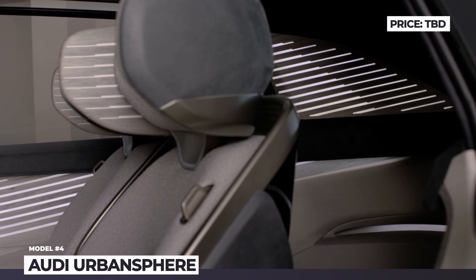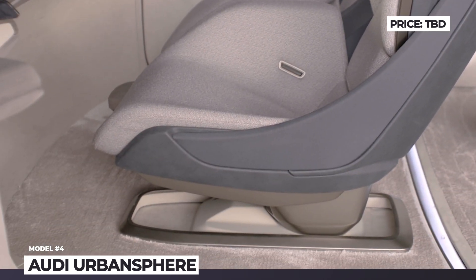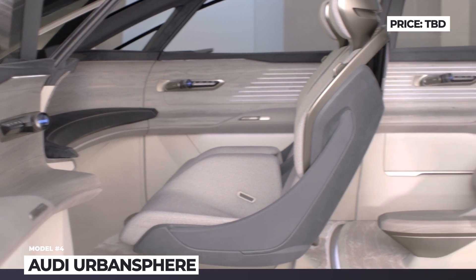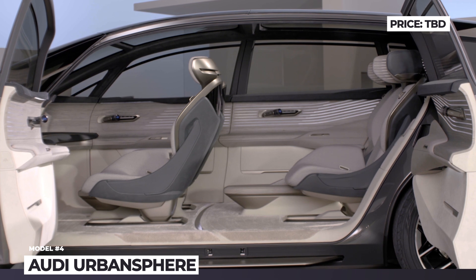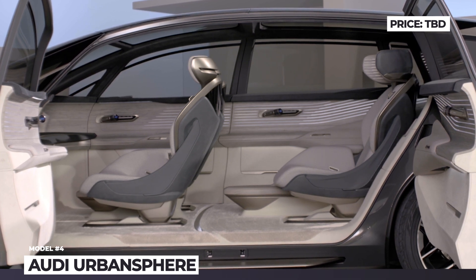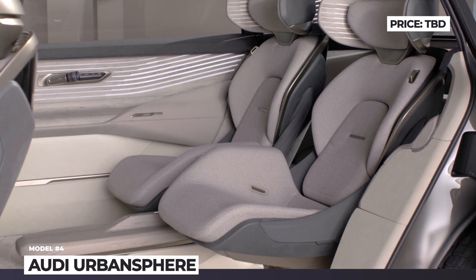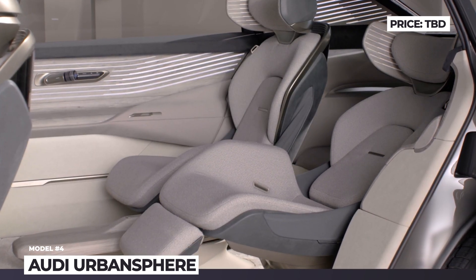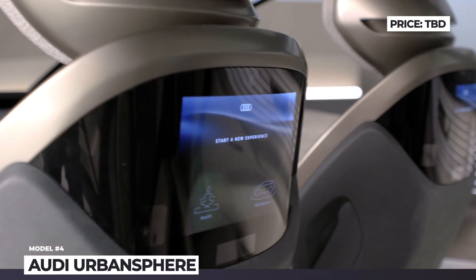The Audi is likely to be underpinned by the 800-volt architecture already tested by the e-tron GT. It gets a massive 120 kWh battery and a dual-motor AWD powertrain with 395 horsepower. Measuring 134 inches in wheelbase and 216 inches overall, this model beats the A8 L limo and offers boundless interior space with lounge-like reclining seats and dedicated entertainment and sound zones for each passenger.